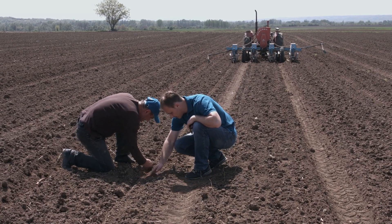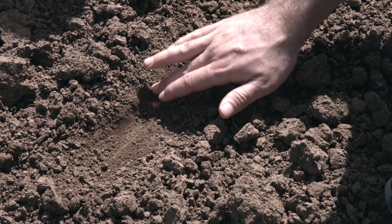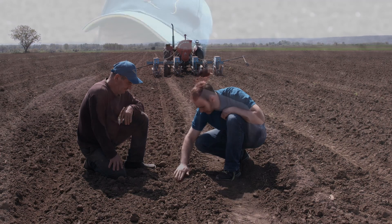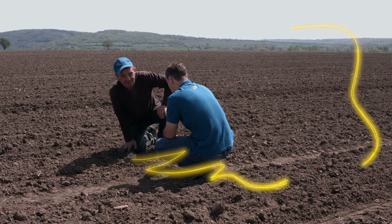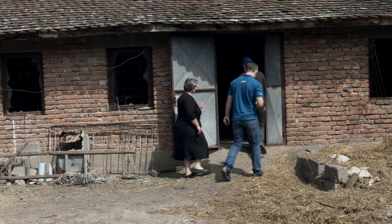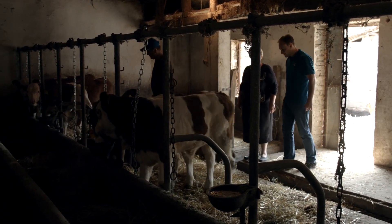I currently work about 40 hectares — sometimes 60-70 hectares, but typically 40. I do 5-6 hectares of wheat (pšenica), 3-4 hectares of barley (ječam), and then sunflower (suncokret) and corn (kukuruz). This year I have 14 hectares of corn.